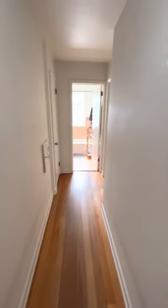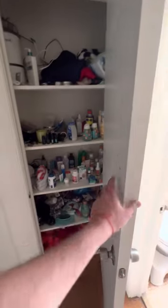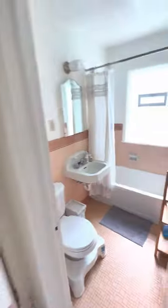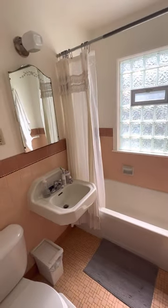Over here is the master bedroom and the bathroom. It has a laundry chute — it goes to the basement next to the laundry, washer and dryer. It's a closet. A bathroom — pretty simple bathroom.